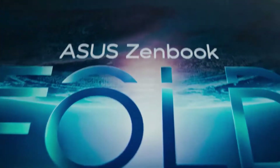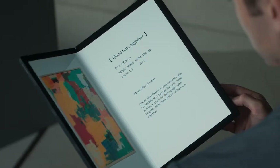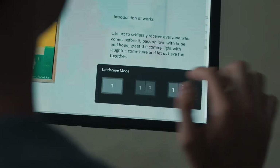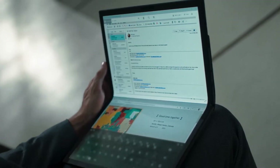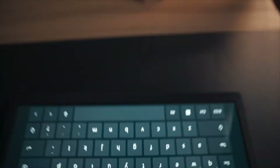At the CES 2022 event, Asus unveiled the new ZenBook 17 Fold OLED, the world's first 17.3-inch foldable OLED laptop. Asus said that it has worked closely with Intel and BOE Technology Group to achieve this. Today, the firm has announced the laptop's pricing and availability.